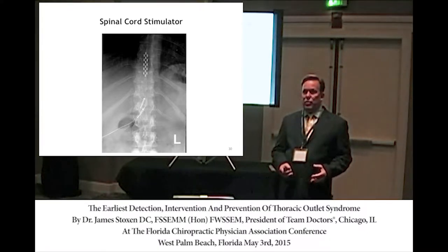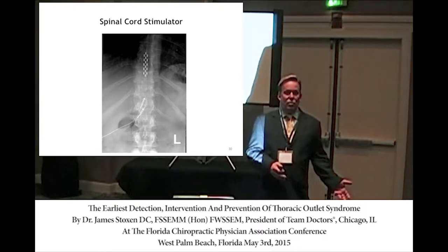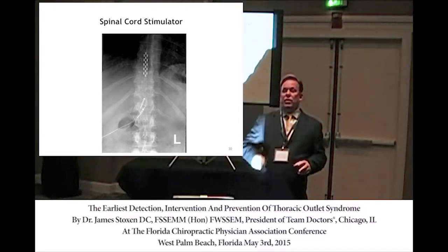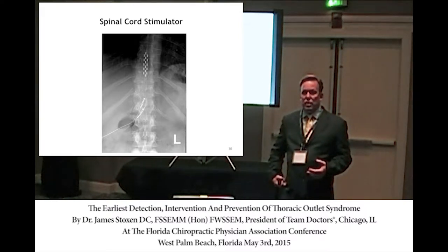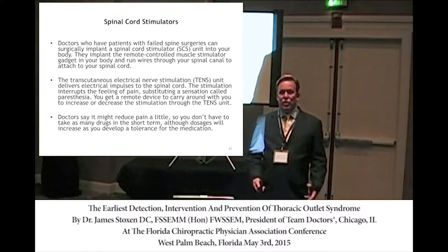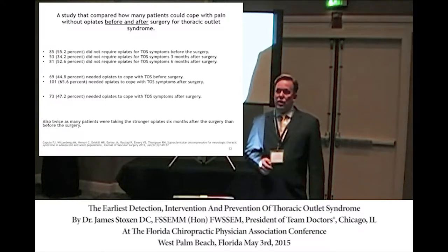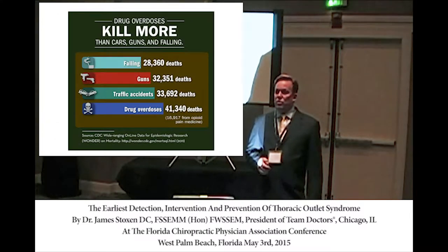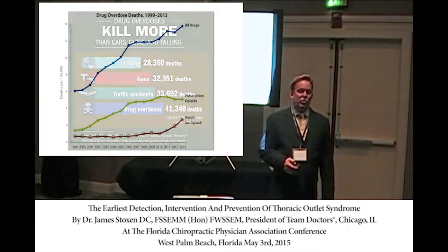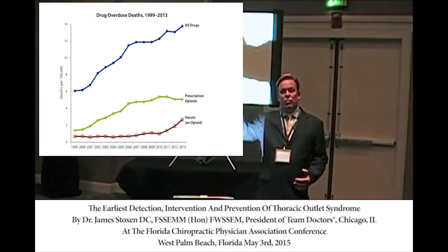I've had patients with spinal stimulators implanted from herniated discs who want them removed — you're removing wires from inside the spinal cord area. They have a TENS unit inside their pelvis surgically implanted and carry a remote everywhere to adjust the stimulation. Patients can become addicted to painkillers, which are now killing 33,000 people a year — more than car accidents, and more than all street drugs combined. That started in 2004 and keeps rising.